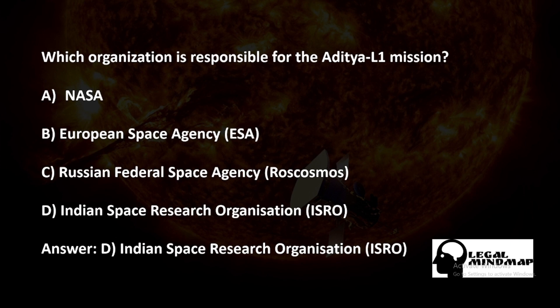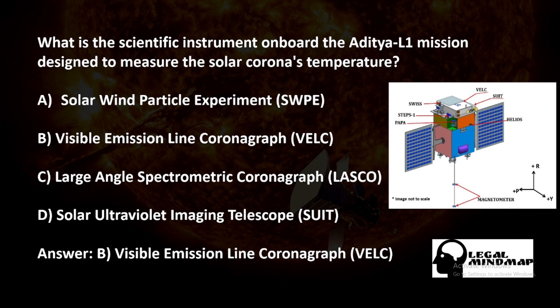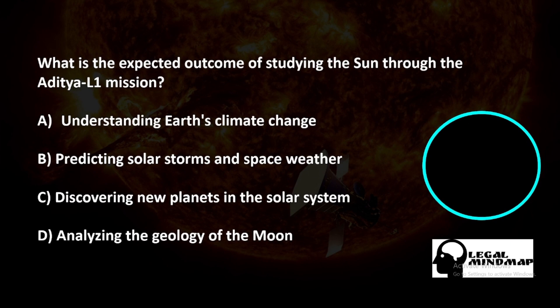The scientific instrument on board the Aditya L1 mission designed to measure the solar corona's temperature: A) Solar Wind Particle Experiment, B) Visible Emission Line Coronagraph, C) Large Angle Spectrometer Coronagraph, D) Solar Ultraviolet Imaging Telescope. The correct answer is B — Visible Emission Line Coronagraph (VELC).